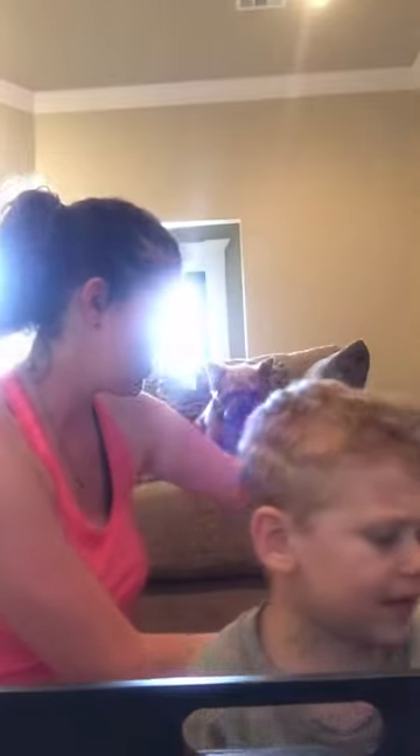I'm trying to figure out how to prop up my camera. There we go. Can you say hi to everybody? Can you say hi?